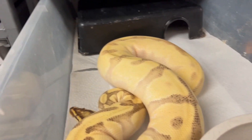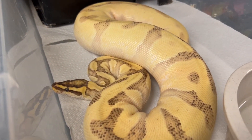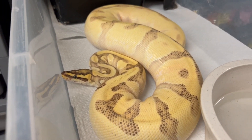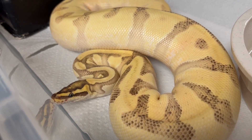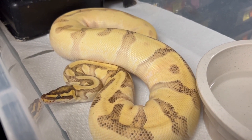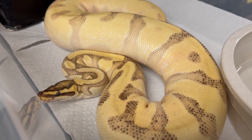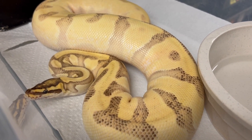Here's another really big girl — this is my orange dream super enchi red stripe fire yellow belly female who produced some amazing babies last season. We re-paired her with a male from last year, an enchi pinstripe red stripe yellow belly orange dream. As you can imagine, we're going to produce some crazy stuff. She's looking pretty thick with scales stretching out, so I'm expecting a clutch from her very shortly — probably in the next three or four weeks.